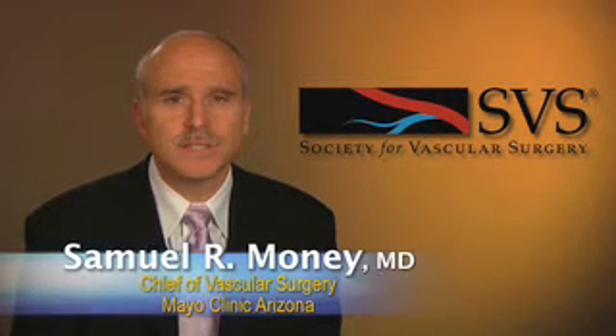I'm Dr. Sam Money, and this is the Society of Vascular Surgery Briefing about hypercoagulability and arterial disease.